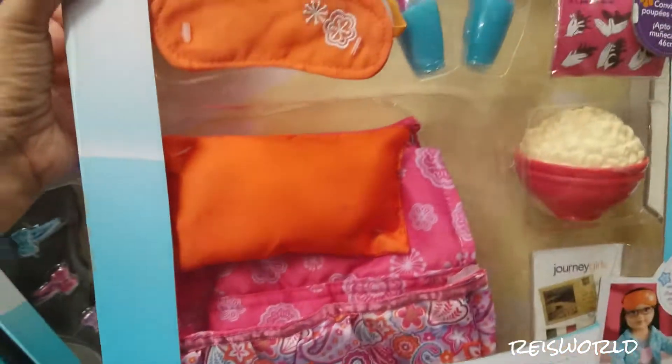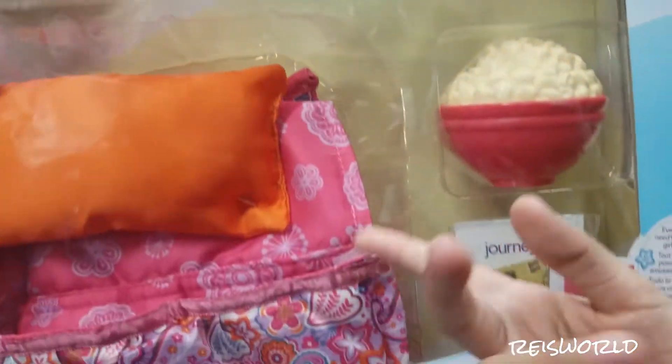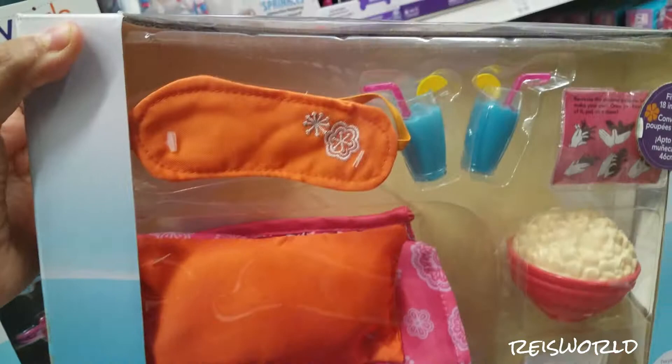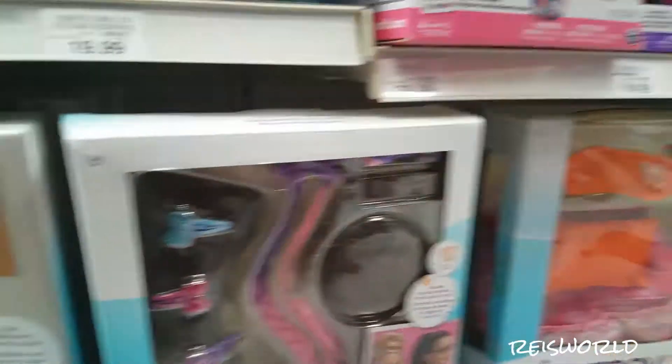There's like this sleepover pack that has drinks, a little game, popcorn, sleeping bags. That's pretty cool. I like the popcorn. But it almost reminds me of macaroni — when I see stuff like that it reminds me of macaroni. Like you're eating macaroni.